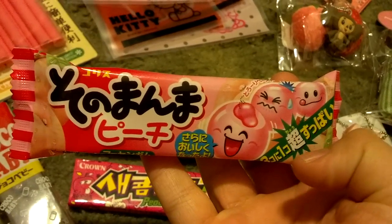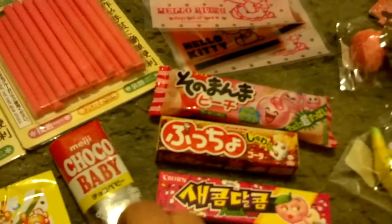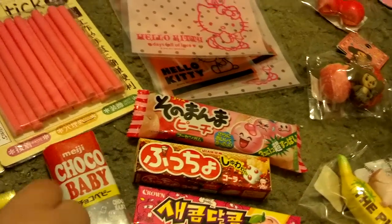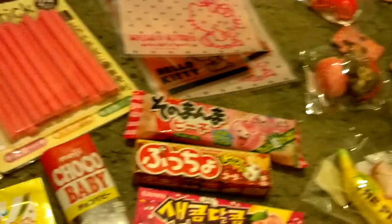I have these peach gums — there's two sweet and one sour, and there's jelly inside. These are really good as well. I also have Choco Baby, which are just like chocolates, and soda fizzing candies. These are great flavored.